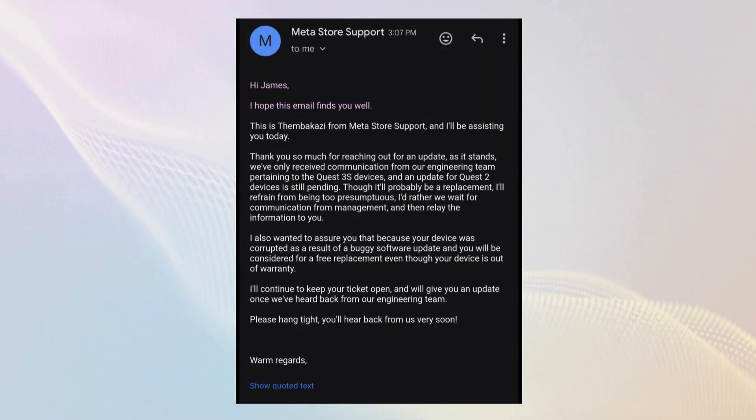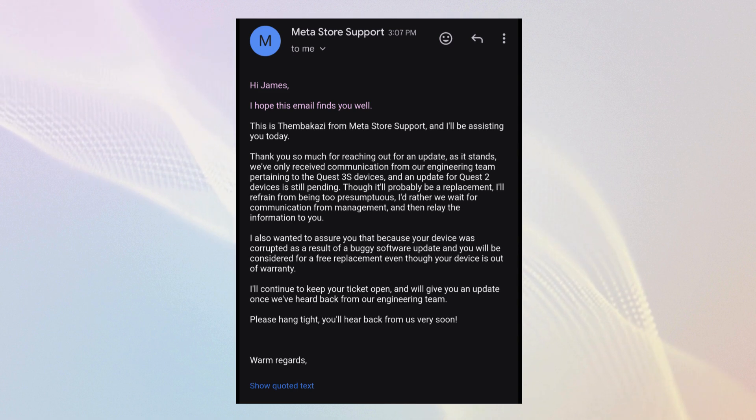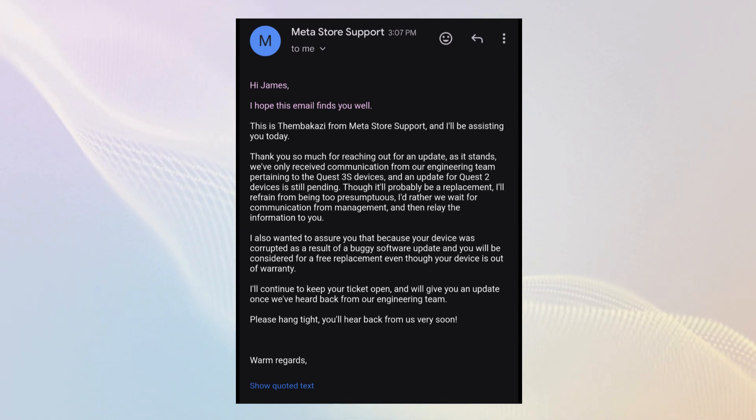Additionally, a Reddit user, Dracolasness, shared a response from MetaSupport explicitly stating that units affected by the software bug would be replaced free of charge. While MetaSupport agents are known for occasionally providing inconsistent information, the specificity of this reply gives some hope that this could indeed be the policy, assuming no software solution is found.